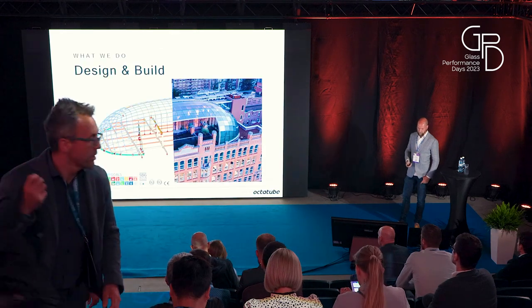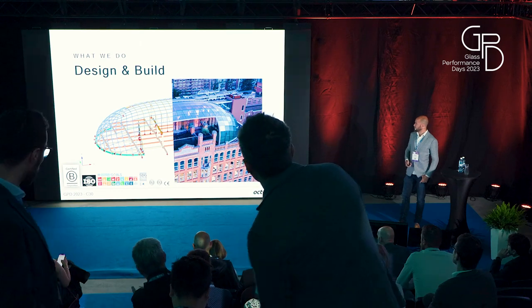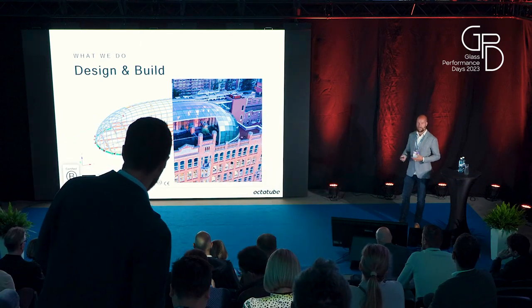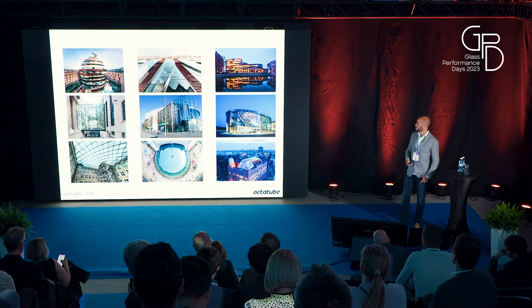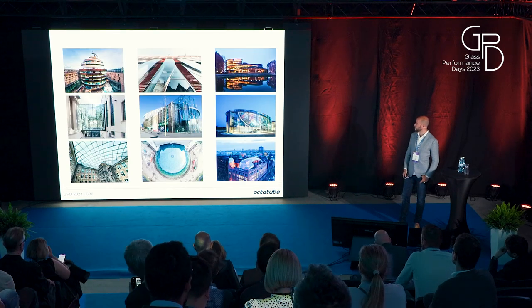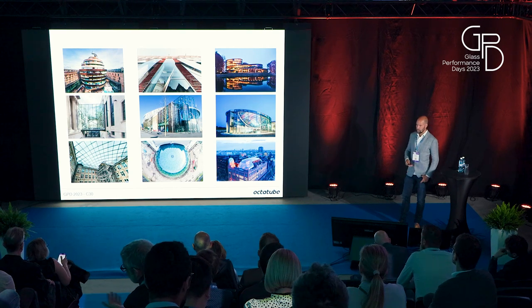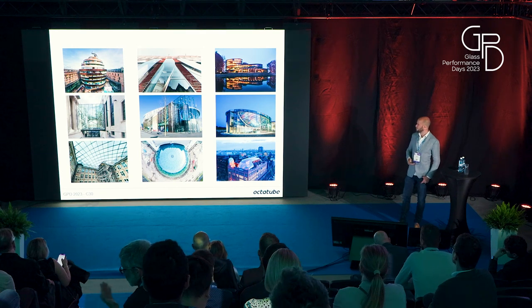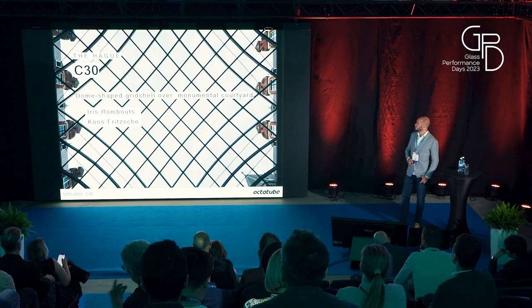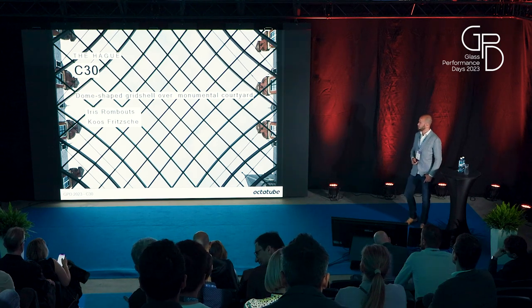Design and build — Realizing the Architects. It's not completely clear how it works, but we try to be the link between the architect and ultimately build it. I have a small selection of recent jobs — a lot of steel and glass based, though we also do timber, aluminium, and different stuff. But the one I want to talk to you about today is the grid shell over the courtyard of the Shell headquarters.